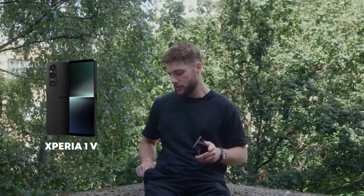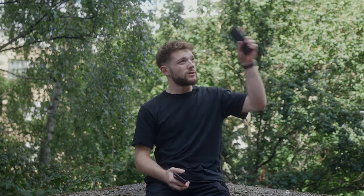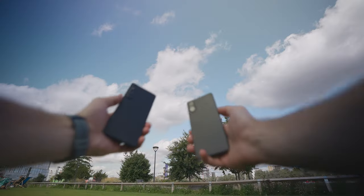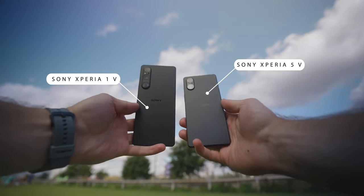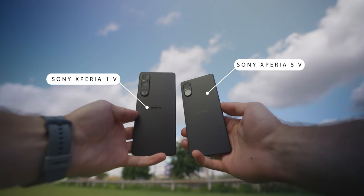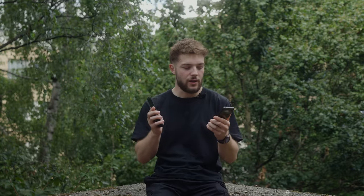You might be thinking, hold up, didn't Sony just release the Xperia 1 Mark 5 a few months ago? And the answer is yes, they did. I actually have that here in my pocket and I did make an entire video on it over on my channel, so feel free to check that out after watching this. I'm here to help you guys understand which phone might be right for you, as they each have different things they can do.